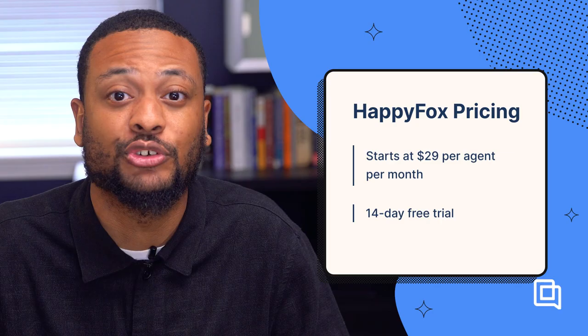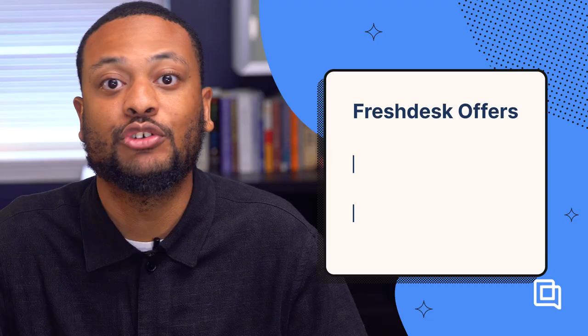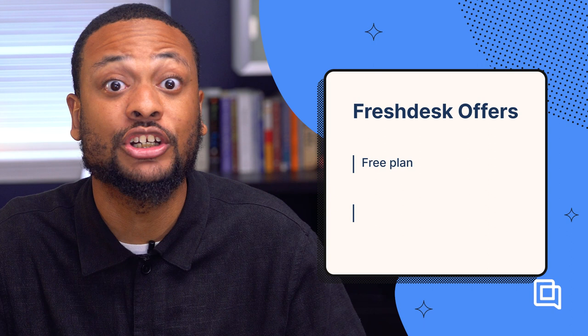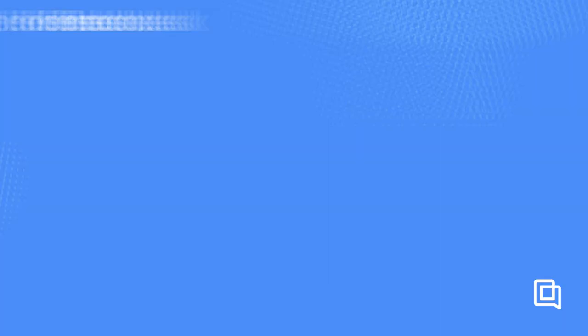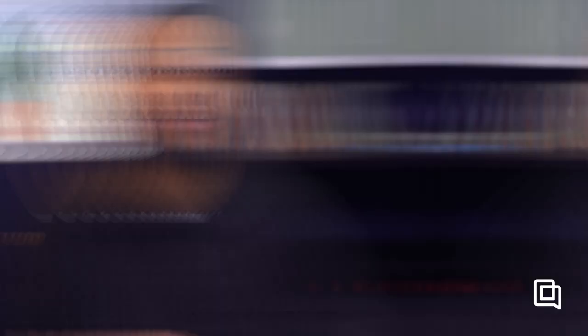HappyFox offers a 14-day free trial. Freshdesk is the last help desk on our list, and we're including it for one simple reason — one thing it offers that no other tool does: a free tier. Freshdesk's main feature is a free getting-started tier for solopreneurs and other teams with virtually no support budget. At this level, you won't get access to any unique features, just a pretty standard ticket management system. If you're willing to upgrade to a higher tier, you'll unlock Freddy, Freshdesk's AI-powered chatbot, automatic ticket assignment based on agent bandwidth or skill set, and the ability to turn support responses into knowledge-base articles in one click. Freshdesk pricing starts at $399 for paid plans, and since they have a free tier, there's no need for a free trial.